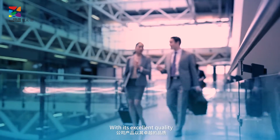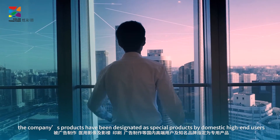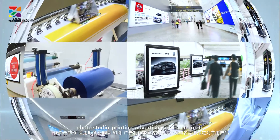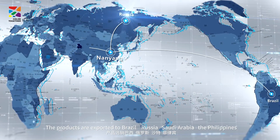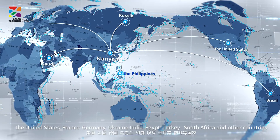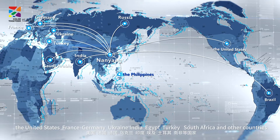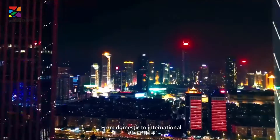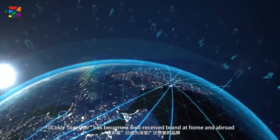With its excellent quality, the company's products have been designated as special products by domestic high-end users and well-known brands such as medical imaging, photo studio, printing, advertising production, etc. The products are exported to Brazil, Russia, Saudi Arabia, the Philippines, the United States, France, Germany, Ukraine, India, Egypt, Turkey, South America and other countries. From domestic to international, Color Together has become a well-received brand at home and abroad.